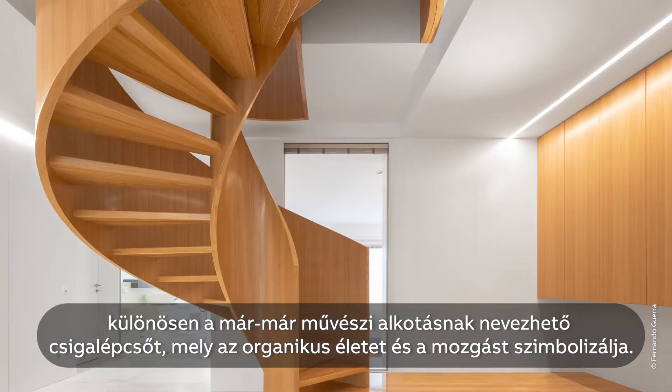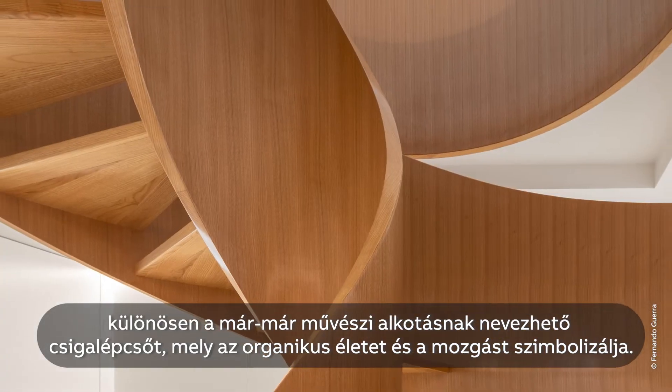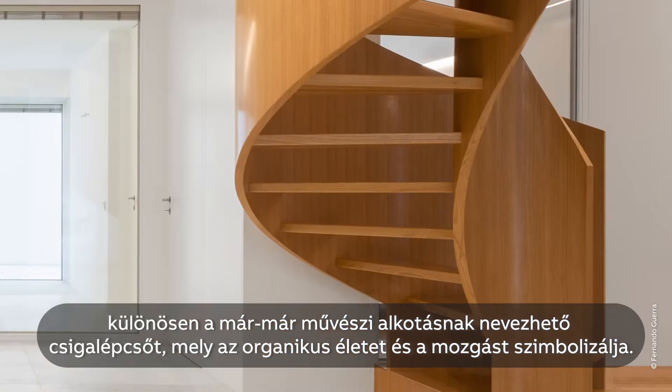Especially the sculptural staircase — a statement like a work of art, symbolizing organic life and movement.